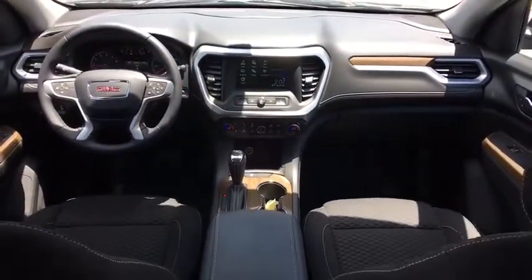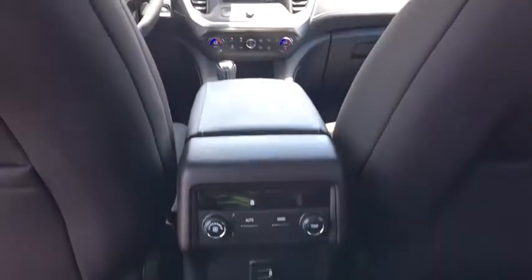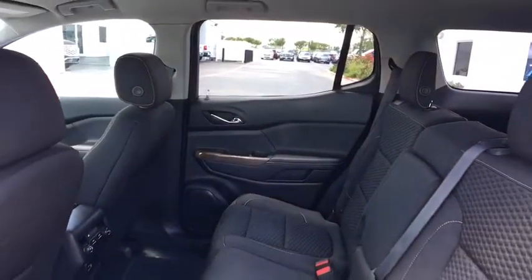Rear window defroster, security system, brake assist, tachometer, Sirius satellite radio, panic alarm, remote keyless entry, overhead console, driver vanity mirror, and tilt steering wheel.